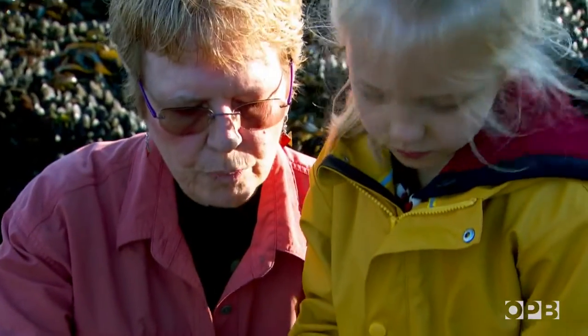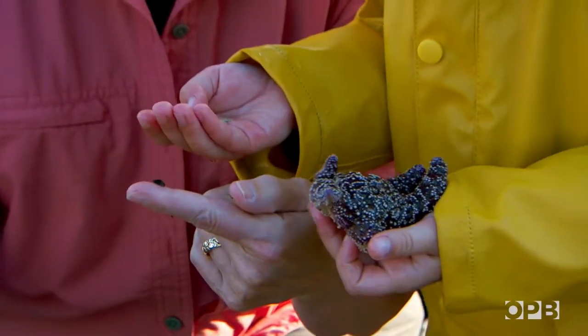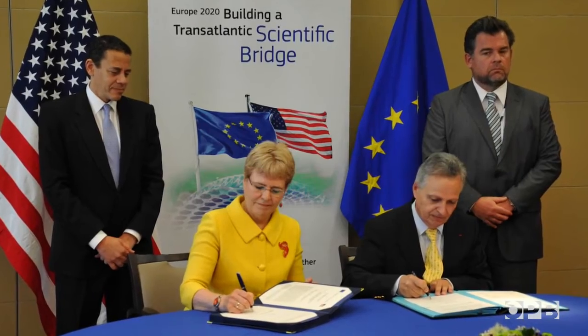My name is Jane Lubchenko. I'm a distinguished professor at Oregon State University. I've been at OSU for 40 years now, except for the four years that I spent in Washington, D.C. President-elect Obama at the time invited me to come be the head of NOAA, the National Oceanic and Atmospheric Administration, from 2009 to 2014.